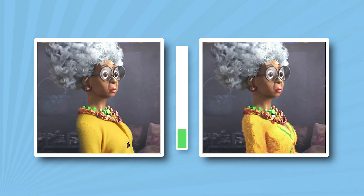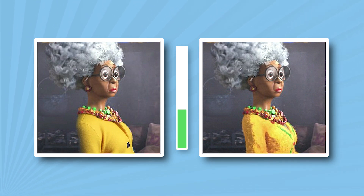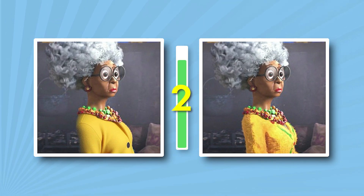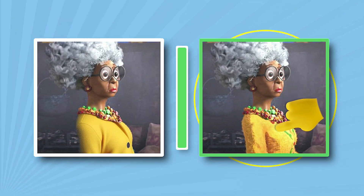Try to remember what dress Mama Luna wore. That's the right answer.